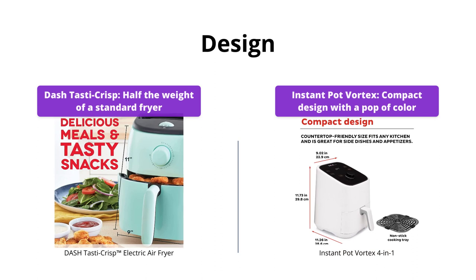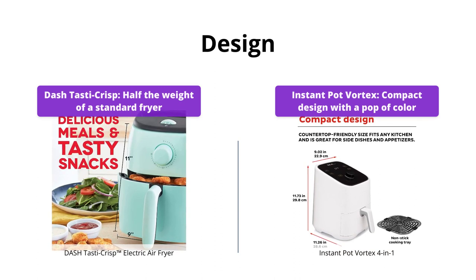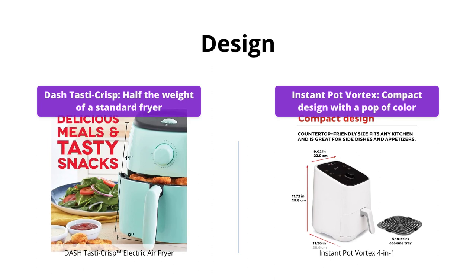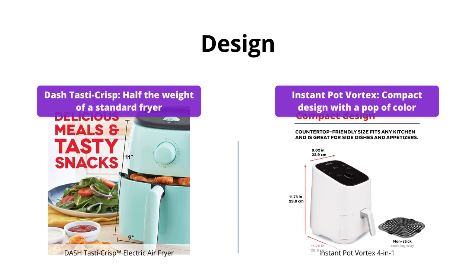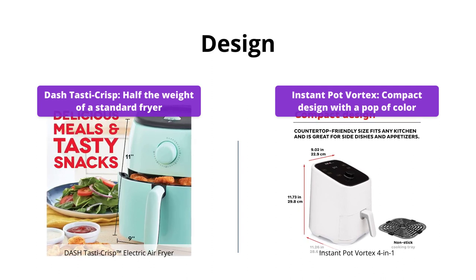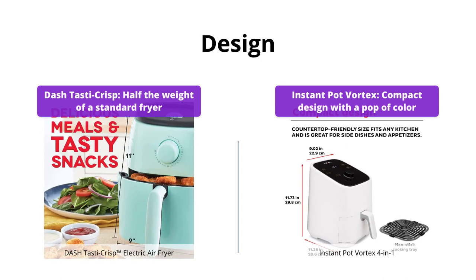Dash Tasta Crisp air fryer is half the weight of a standard fryer, which makes it perfect for a small kitchen, college dorm life, or camper RV traveling. It has a sleek design and trendy color options. Instant Pot Vortex has a compact design and a pop of color that perfectly combines function and style in a countertop-friendly size. In this category, both air fryers are equal because of their different attributes.